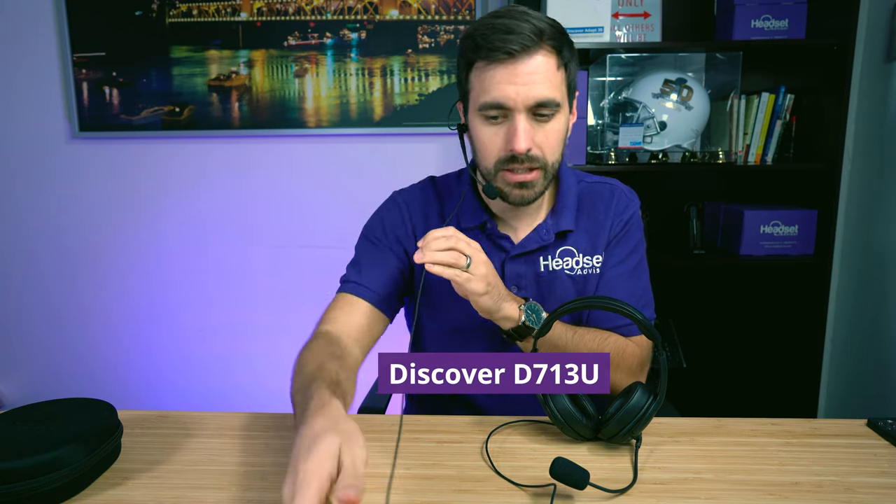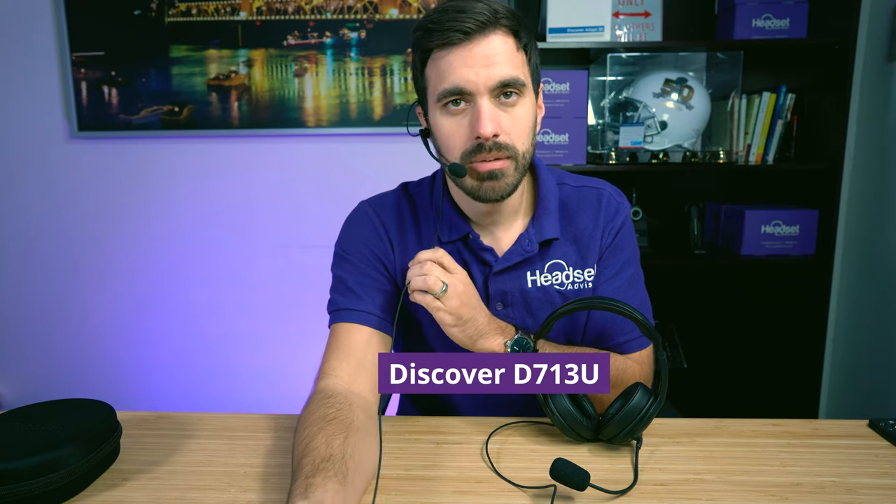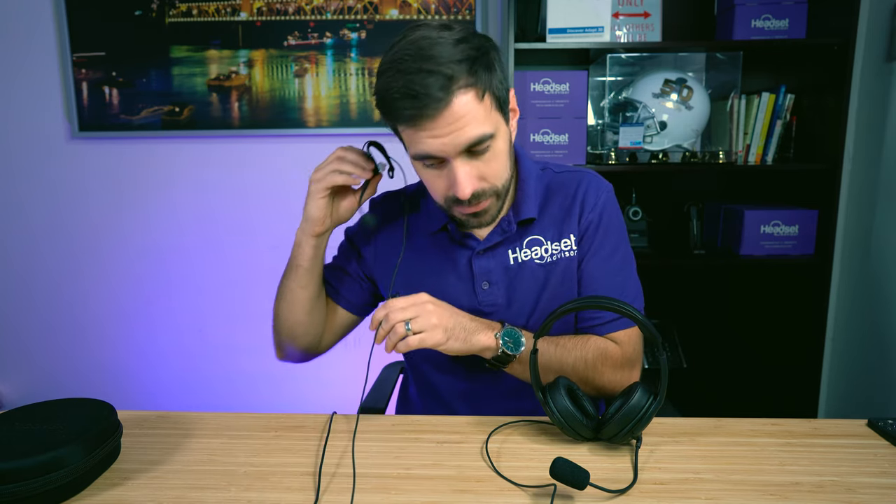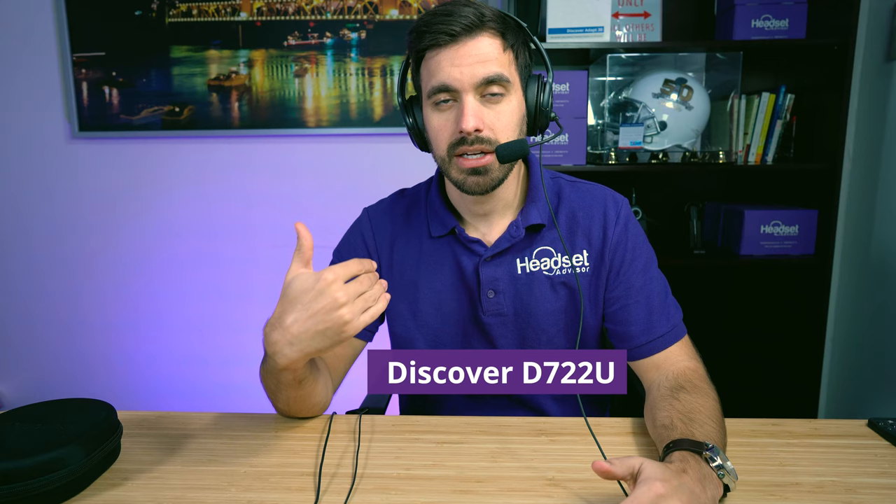Let me get the D713U on. It's a little bit harder to get the ear hooks on, but once you get them on they are comfortable and lightweight. So this is the D713U — that music is playing in the background. You're looking for my voice being loud and clear and less of that music in the background. Now let's switch to the D722U. With the D722U and both ears covered, I hear a lot less of the music so I can focus in on this video, which is nice. There's the sound quality on the D722U.